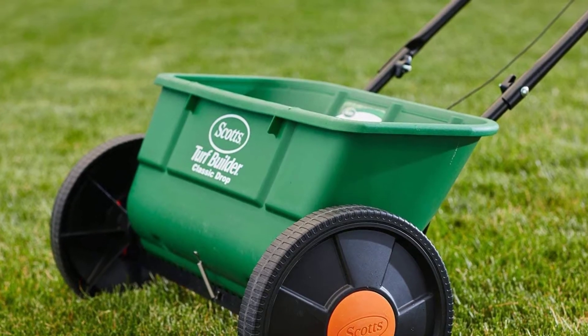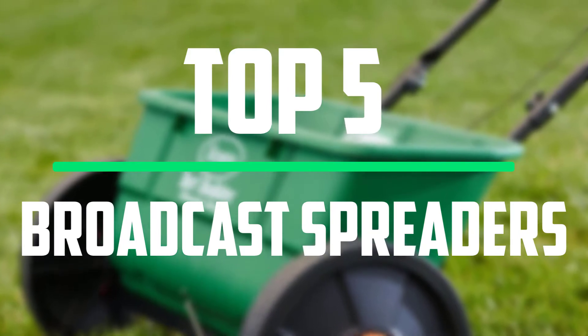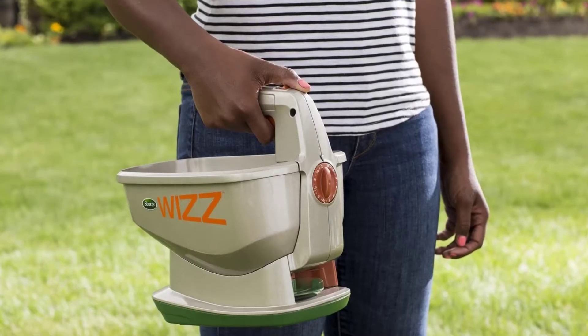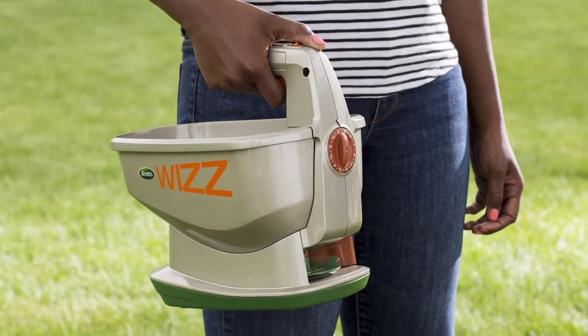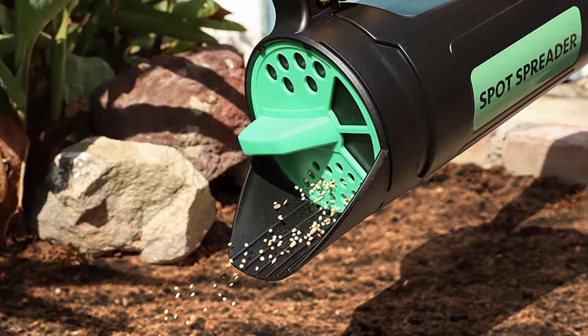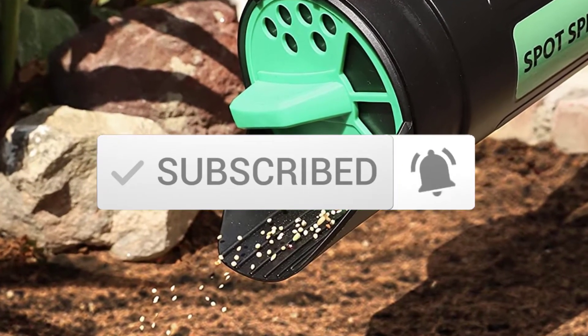Hello everyone, welcome to our new video. In today's video we break down the top 5 best broadcast spreaders that are available on the market. I tried to make the list based on their popularity, quality, price, durability, user opinions and more. If you need more information about these products, please check the link in the description section below. And make sure you subscribe to more videos. Okay so let's get started with the video.